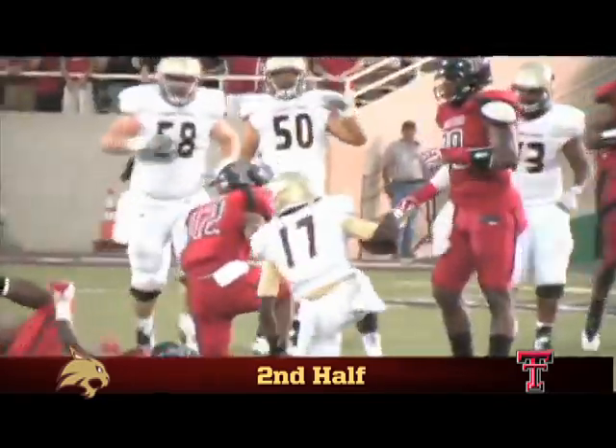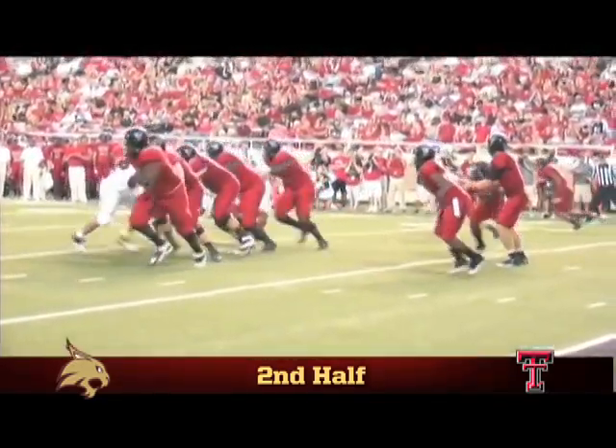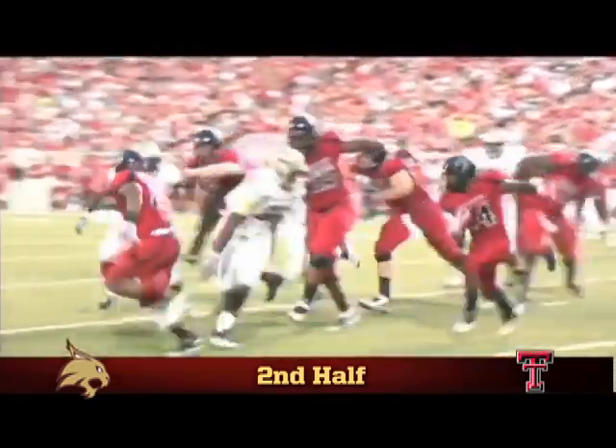Eric Stephens led Texas Tech with 118 yards on Saturday, but it didn't come easy thanks to plays like this from Ron Jackson.